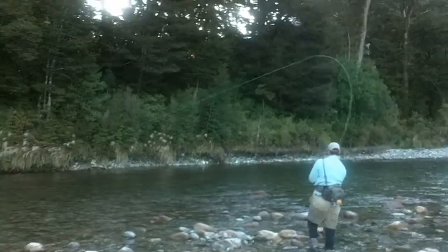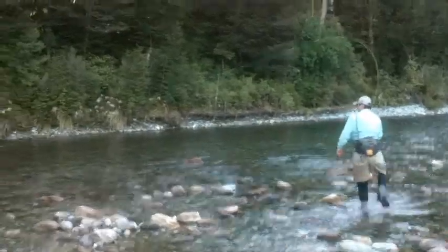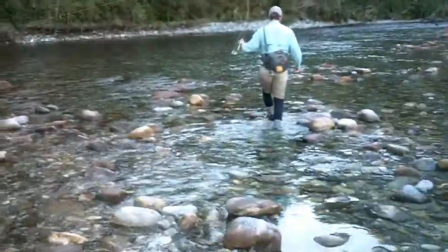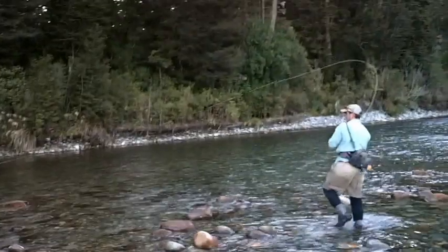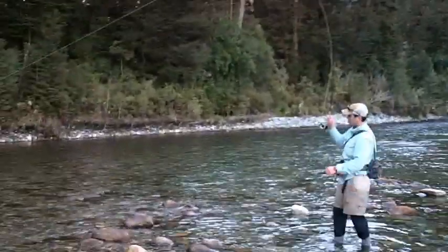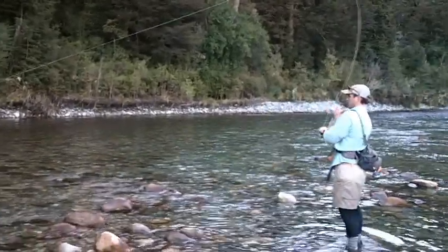Here we are on that absolutely freezing cold Fjordland river. There's still frost in the valley. We've seen one of the thickest hatches I've ever seen anywhere in the world. Char's just hooked into a fish — he's already lost two very recently. I've had one and lost one. So hopefully, touch wood, this one's going to keep on.